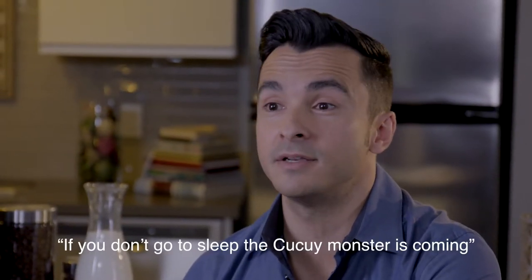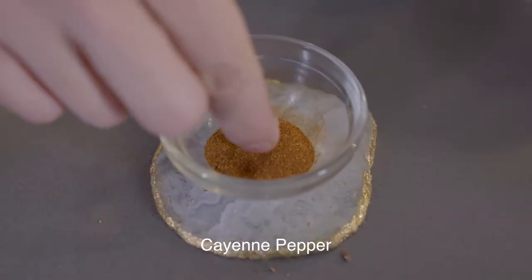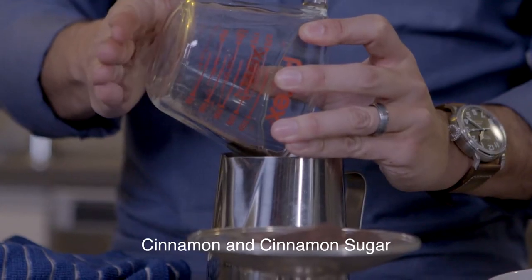Today we're going to be doing the cucuyo repellent, and I always remember my grandmother telling me about it as a little kid. We've got our whole milk, we've got our cayenne pepper, we've got our dark chocolate, we've got our cinnamon, and our cinnamon sugar.